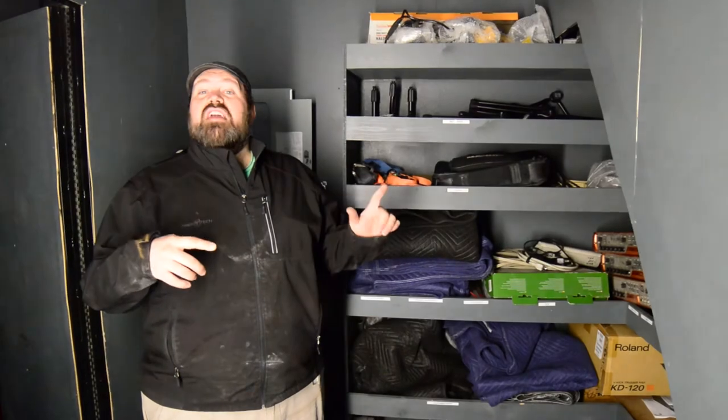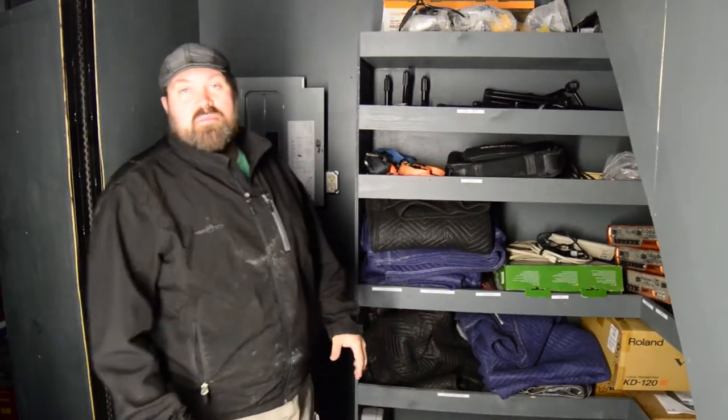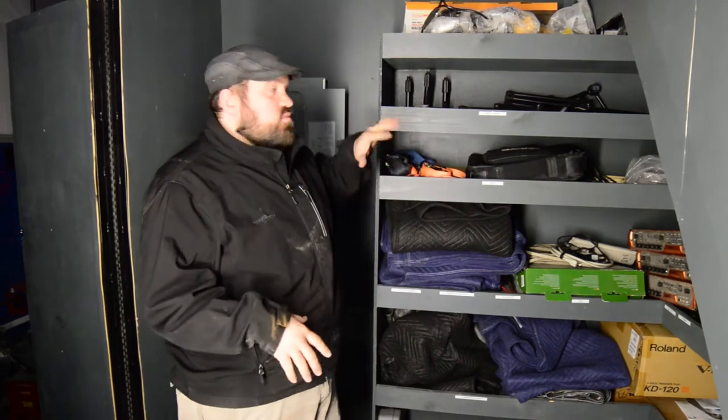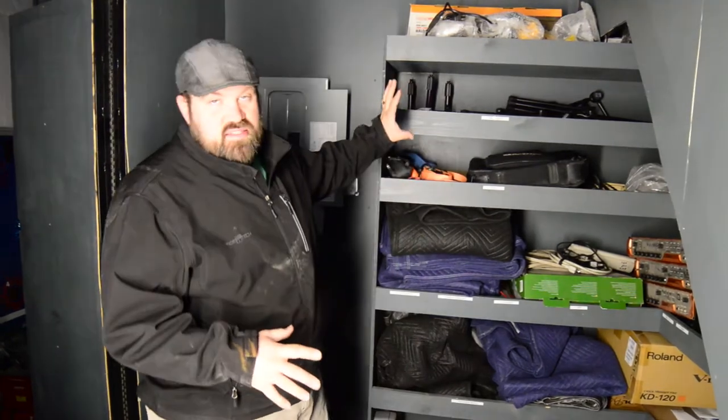Just on the opposite side of the stage snake, we have our storage area that contains all of the stuff you would need for a production for a band or a DJ. We have power cords, microphones — both wireless and wired. This is where we keep the stage lights and all the power cords with that. XLR, quarter-inch power adapters — all of that stuff is housed here.